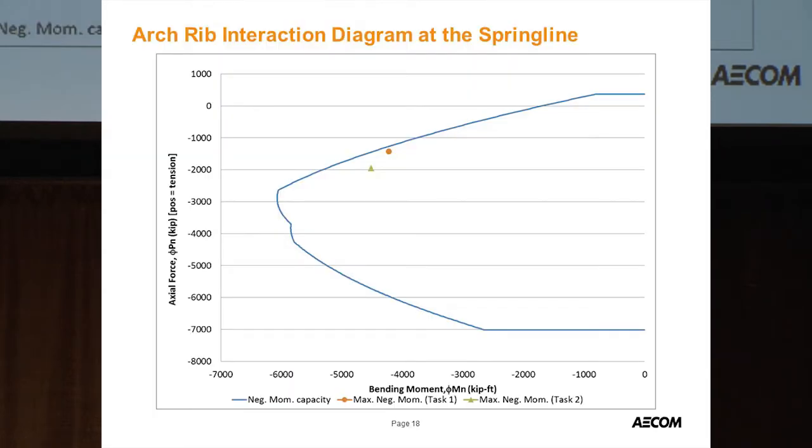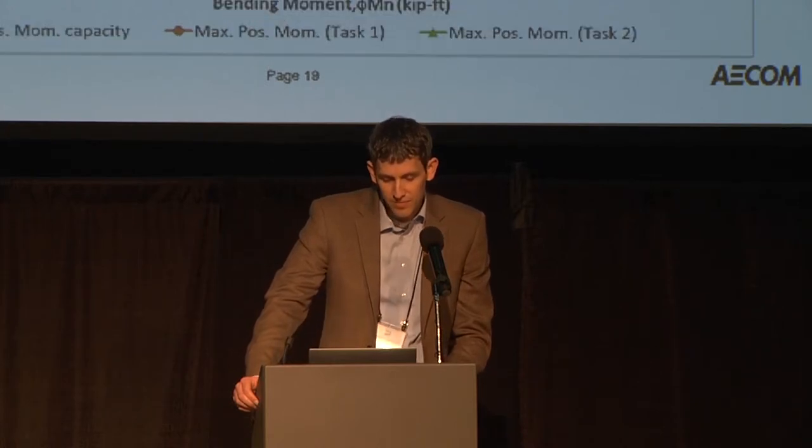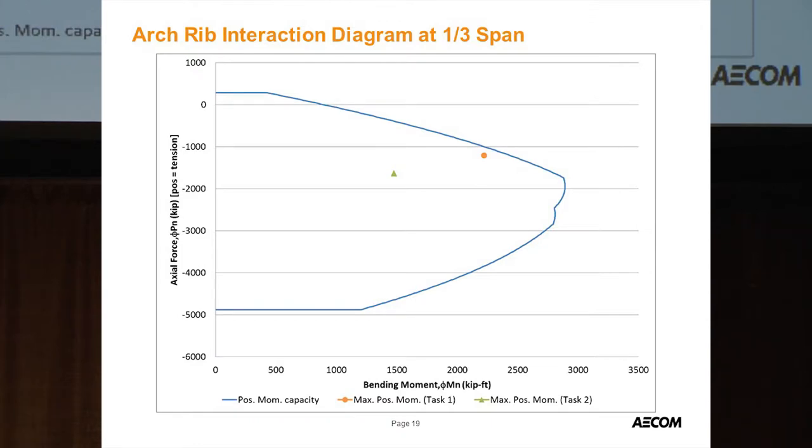This shows the interaction diagram at the spring line — axial load with moment. The original structure is the orange dot, the proposed structure is the green triangle, and the blue line is the capacity curve. Despite increased demand, the proposed structure is actually farther from the curve, improving performance. We also significantly improved performance at the one-third points by eliminating two expansion joints within each span.